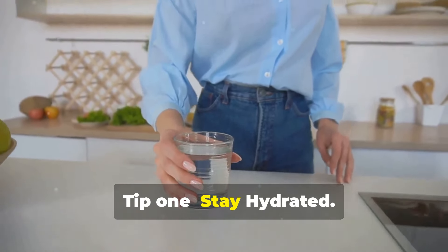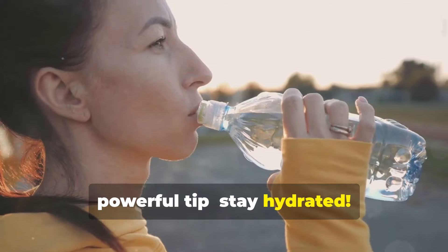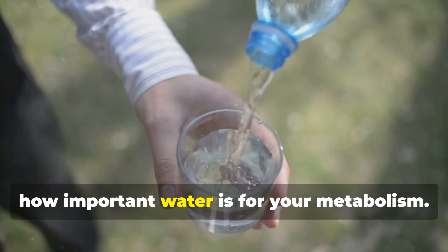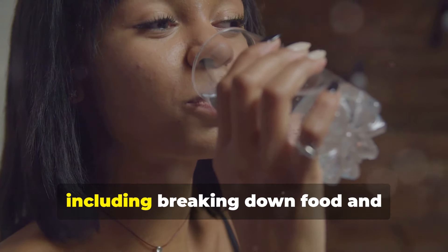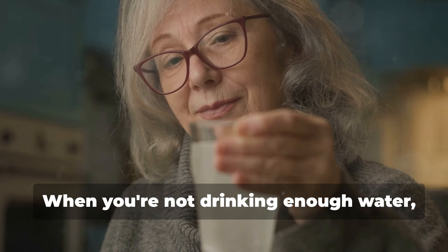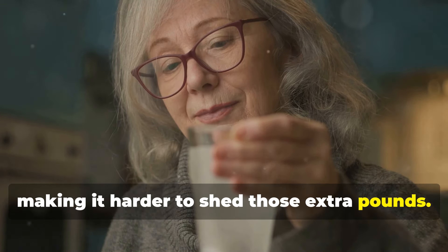Tip 1: Stay hydrated. Let's kick things off with a simple yet powerful tip — stay hydrated. You might be surprised to learn just how important water is for your metabolism. Our bodies rely on water for almost every function, including breaking down food and converting it into energy. When you're not drinking enough water, your metabolism can slow down, making it harder to shed those extra pounds.